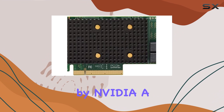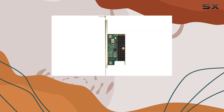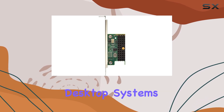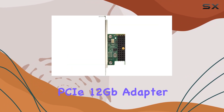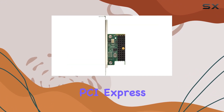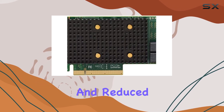Powered by NVIDIA, a leading name in graphics processing, you can expect nothing short of exceptional visuals and responsiveness. Compatible with desktop systems, the Lenovo ThinkSystem RAID 5 30-8i PCIe 12 Gigabits Adapter utilizes the PCI Express interface for high-speed connectivity, ensuring efficient data transfer and reduced latency.